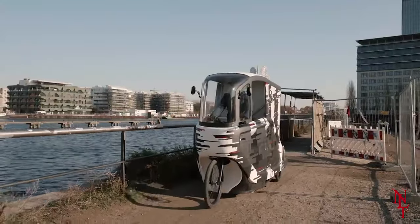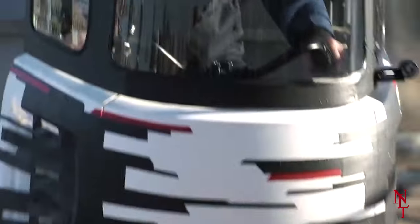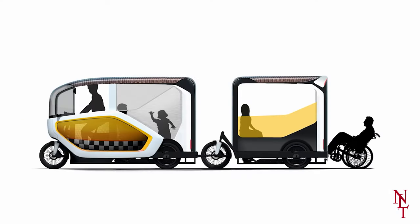Ono will absolutely cut costs and wait times when it comes to delivering products in urban atmospheres, and this benefits not only the customers but the companies that utilize Ono as well.